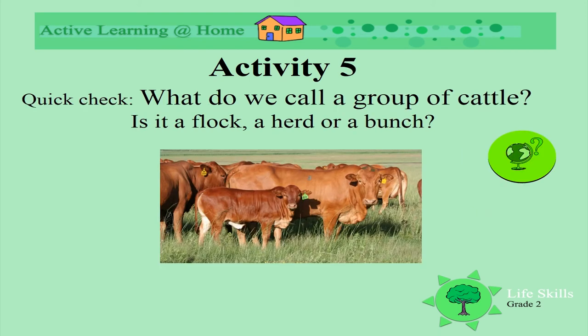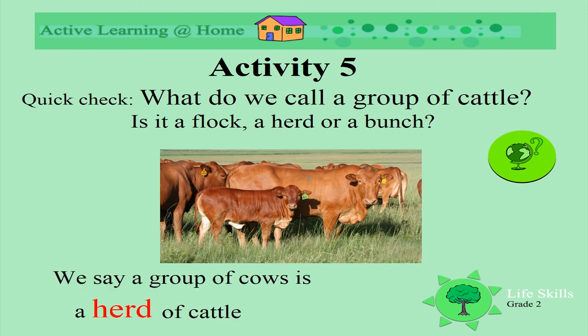Quick check. What do we call a group of cattle again? Is it a flock, a herd, or a bunch? Yes, a herd. Well done. We say a group of cows is a herd.